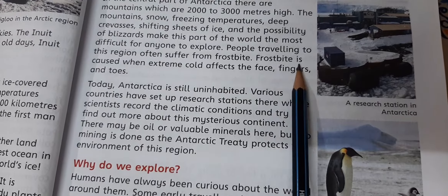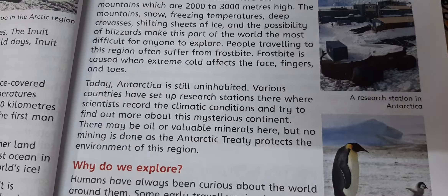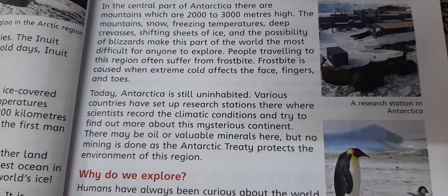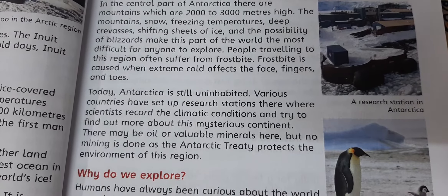Frostbite is caused when extreme cold affects the face, fingers, and toes. Frostbite is the condition because of which the blood circulation in the body is affected and the fingers and toes can be severely damaged.